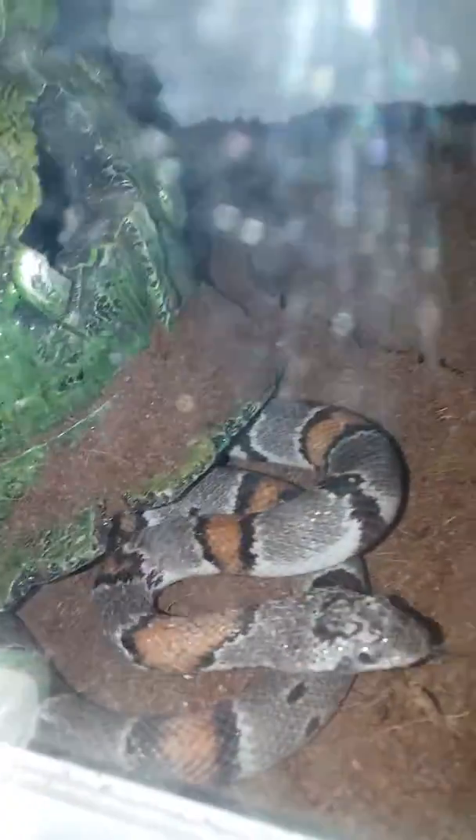Hello everybody, just doing a quick video of my little snake Jake. There he is — that's Jake. He is a gray-banded kingsnake. He looks like he's about to shed, and his food is sitting right there. He's got a lizard right here.